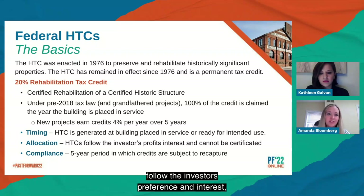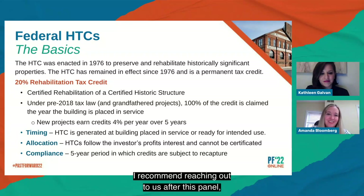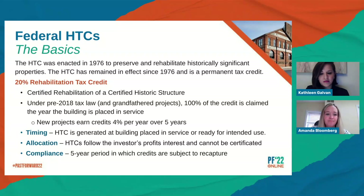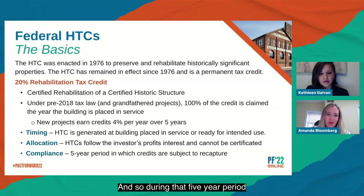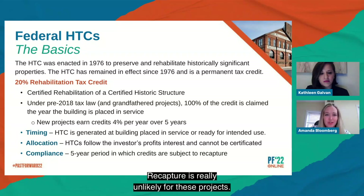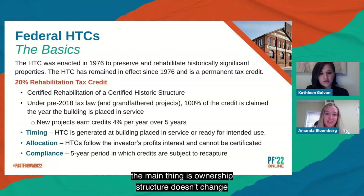Historic tax credits follow the investor's profits and interest and cannot be certificated. The compliance period is five years, starting at the time the project is placed in service. Credits could be subject to recapture, but recapture is really unlikely — less than 1%. During that five-year compliance period, the main things are that the ownership structure doesn't change and you don't do anything that would jeopardize the historic nature of the property — everything you committed to in your approvals to the National Park Service must stay in place.